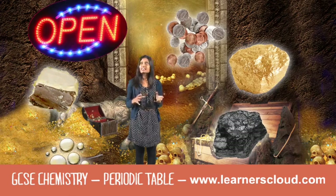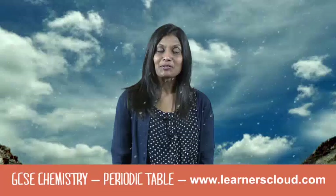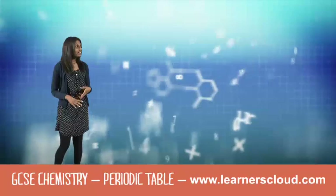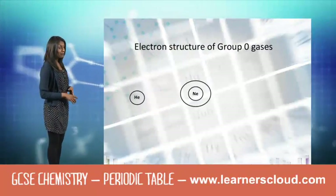These are all transition elements — or are they? Don't get confused with the word precipitation in geography and in chemistry. So let's have a look at the electron structure of some group zero elements.